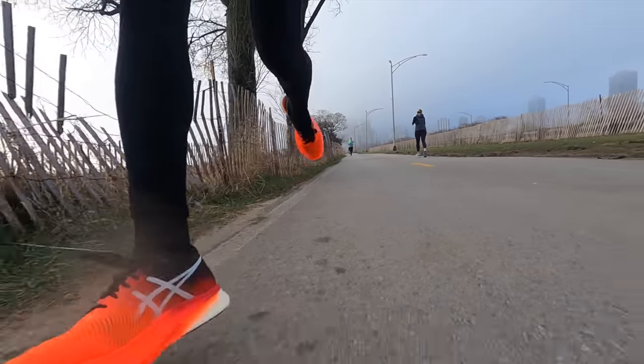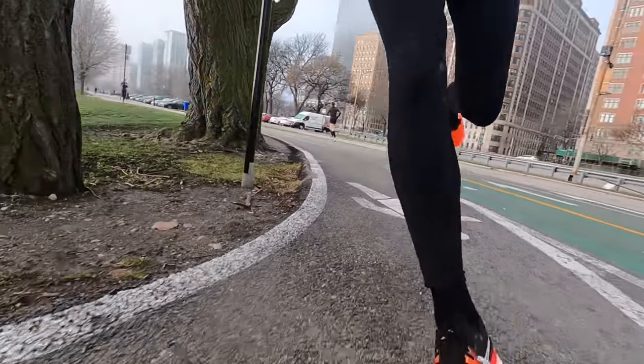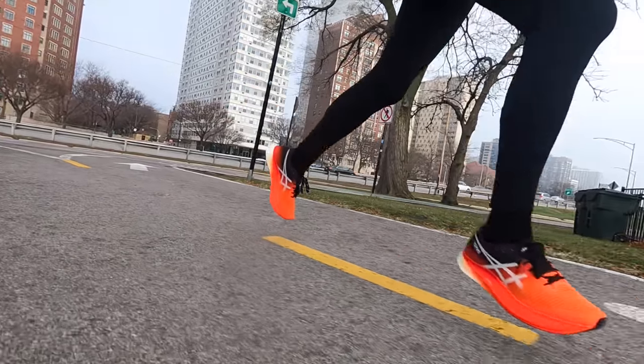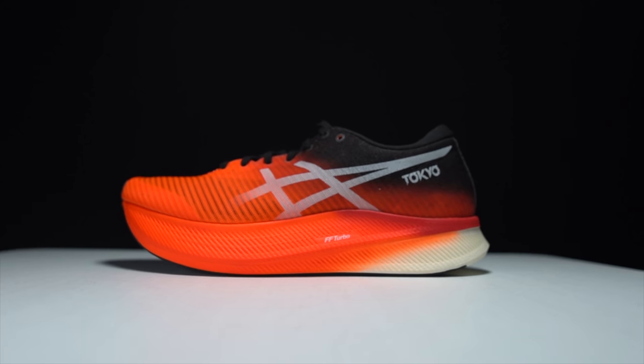Moving to the outsole, the Asics Grip outsole is great — plenty of rubber coverage and grip. Conditions weren't too wet today, but at no point during any of my turns did I ever feel unsure. The outsole is nice and grippy, very tacky. Overall I'm super excited about putting more miles into this Metaspeed Sky. I believe the launch for this shoe is April 1st, so it's coming out very soon and I think a lot of people are really going to enjoy this one.